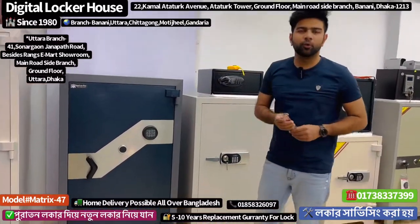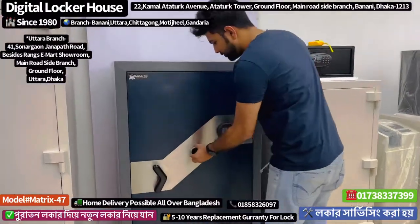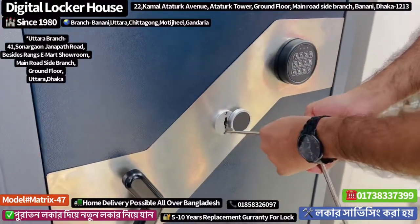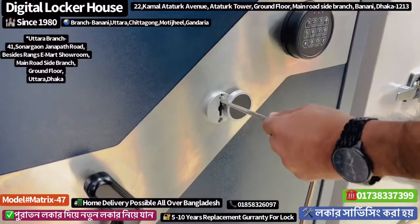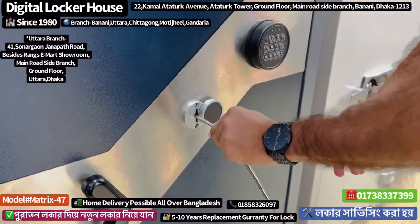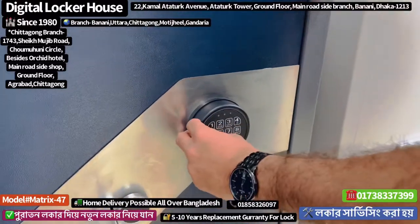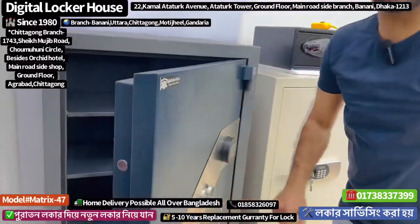Now we can open the locker and we can see inside. You can see the locker inside — it is a big size. The lockers are open, and after that you can see the lockers that are unlocked.